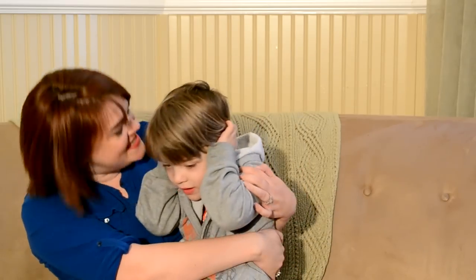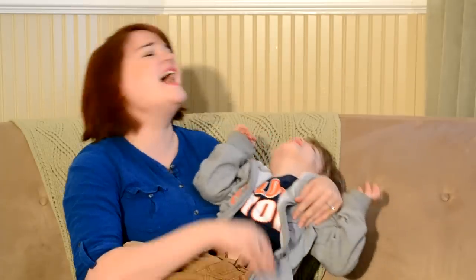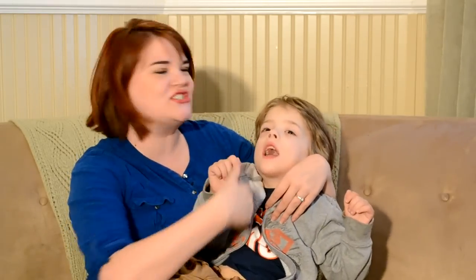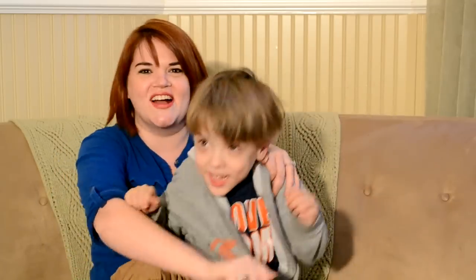Ouch, ouch, it stung me! The only bad part of this song is that now he'll be at the grocery store and start doing 'ouch, ouch,' making people think that I am harming my child — when really he's just enjoying our song a little too much.